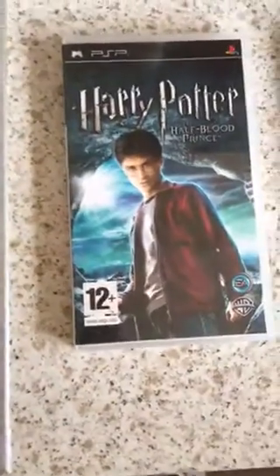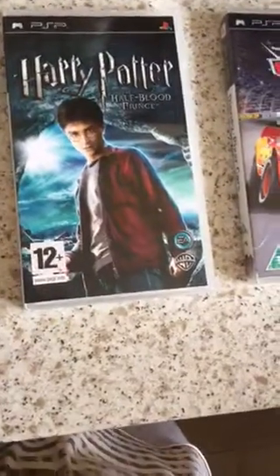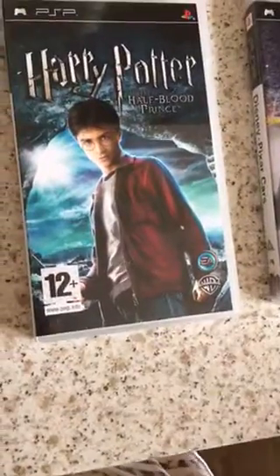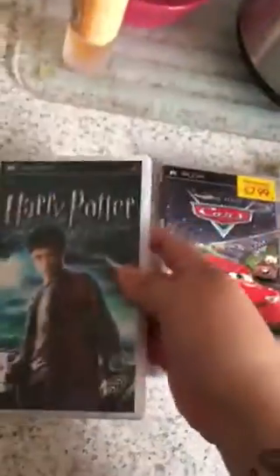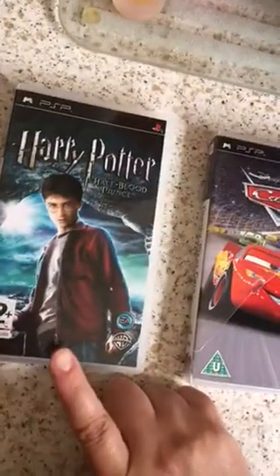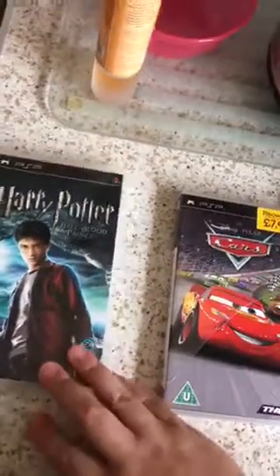Hey people, another video — this is a charity shop haul, a little mini one, I'll show you what I got. I got this PSP game; these are really old but I looked on eBay and they're about five pounds to sell with free postage. I paid a pound for it, so there might be a little bit of profit.